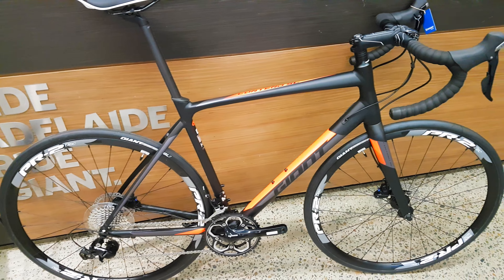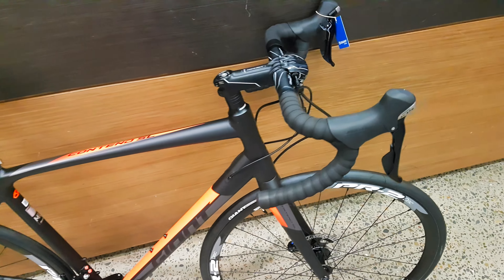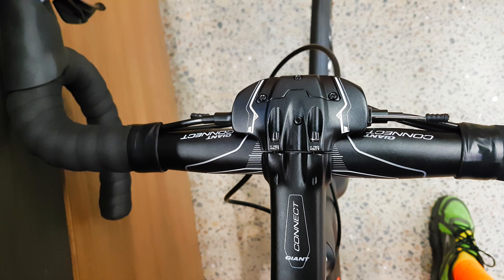This is the Giant Contend SL 2017. I just saw it the other day — I was in Adelaide for a couple of days — so this is a quick review video.